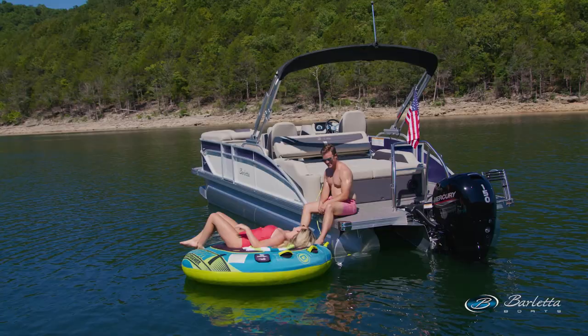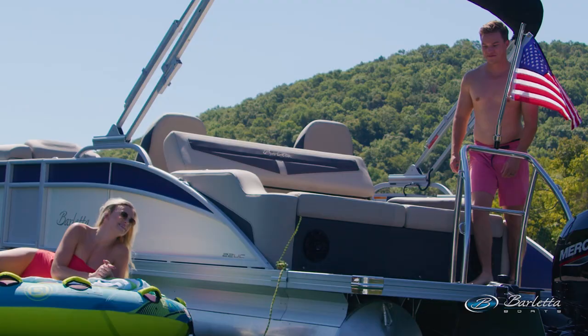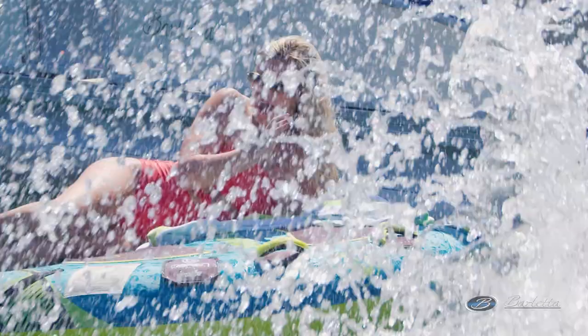Once you get past the ultra lounge on this boat, you have the Barletta rear swim platform, which is extended. You have quite a bit of room back there. The kids love it because they can run up the ladder, run over, jump off, and they're not tripping over anybody. You just have the room to have fun back there.